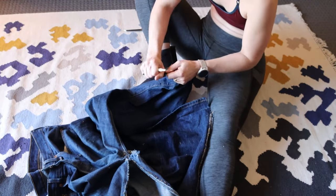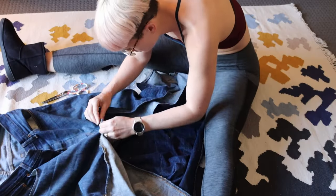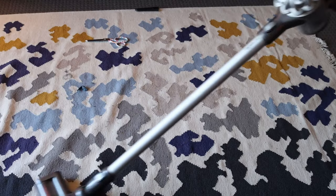I also unpicked some of the belt loops so that I could maybe use them later and reattach them in a better way. I spent so much time unpicking this thing — it was really time consuming and there was a lot of denim here. I've also not made anything with denim before, so that was another reason why I wasn't sure about turning this into some sort of tutorial.